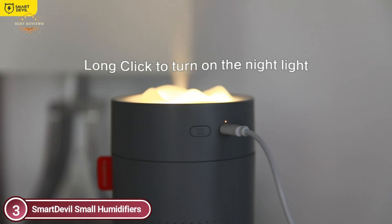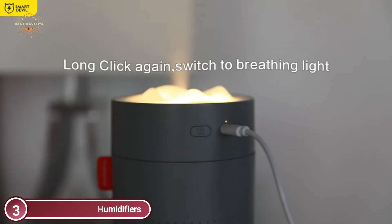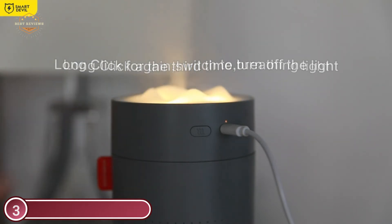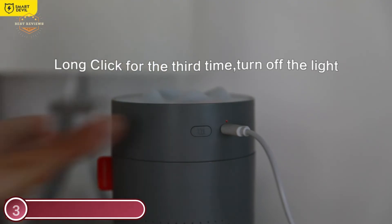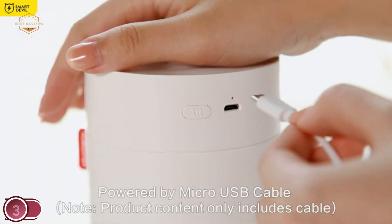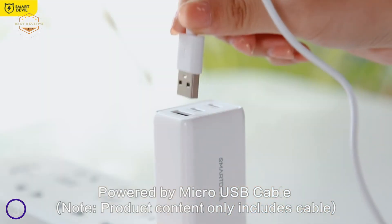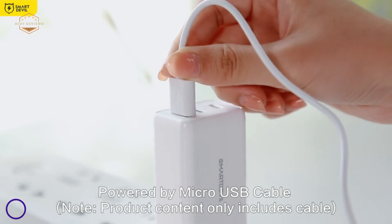To activate continuous spray mode, click the spray button the first time. Click it a second time to switch to intermittent spray, where the spray runs for three seconds then stops for two seconds. Click the spray button again to turn it off completely. The continuous spray can last for up to 12 hours, while the intermittent spray can last for up to 18 hours.